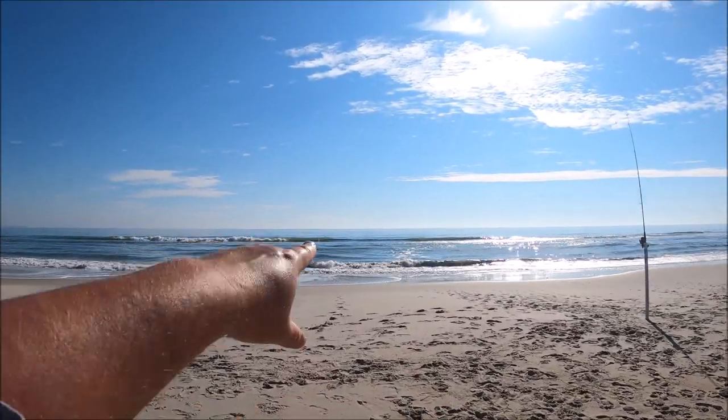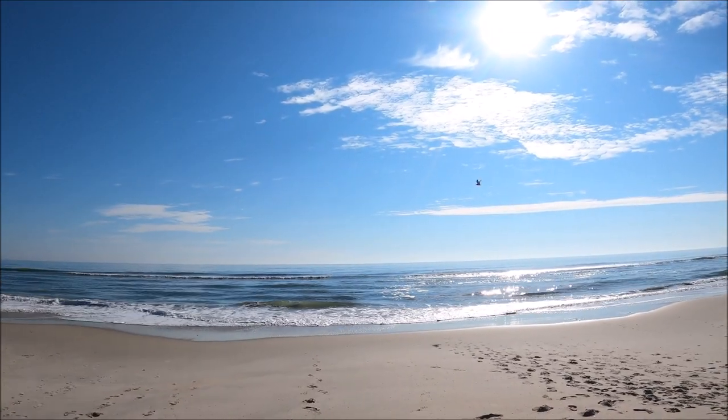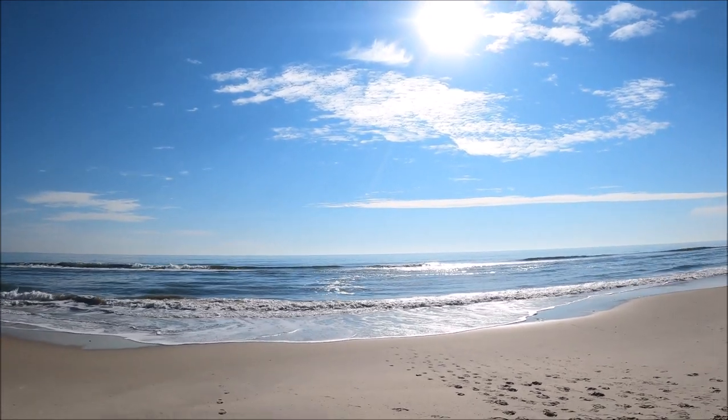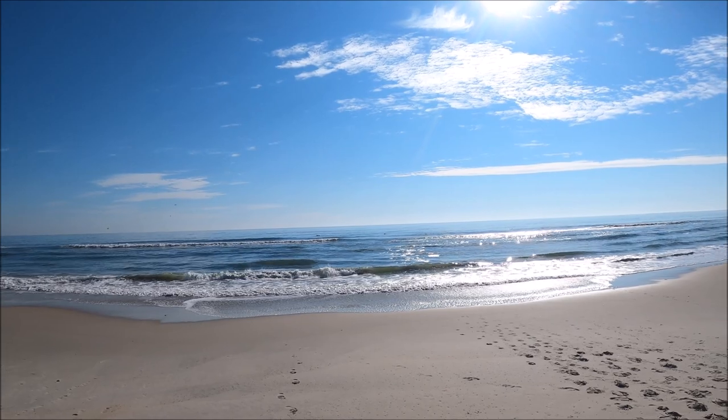I'm not sure if you can see it, but the dolphins are in close, there's a whole bunch of them. There's a fin right there, another fin coming up soon. There's tons of them.